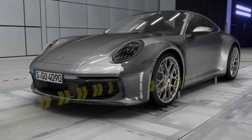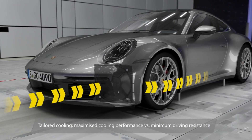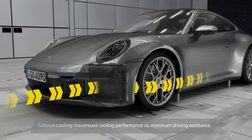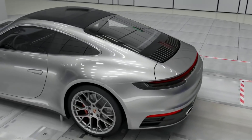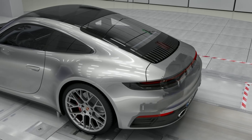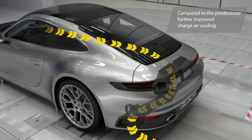It now features tailored cooling, maximizing cooling performance versus minimum driving resistance. Compared to the 991, it has further improved charge air cooling as well.